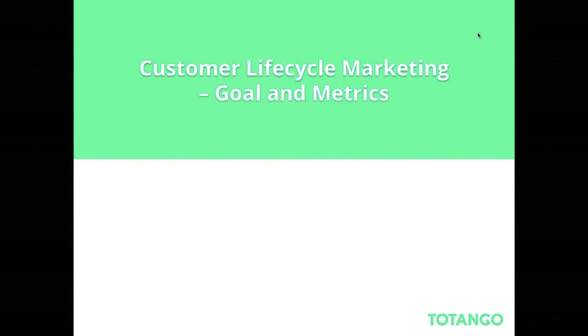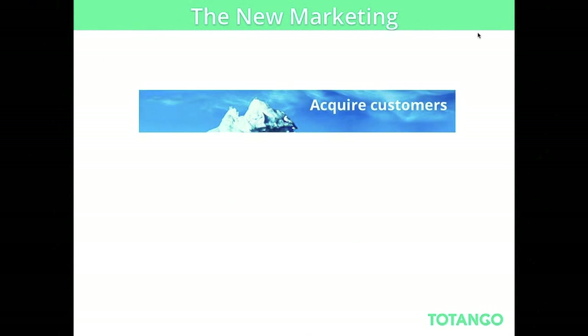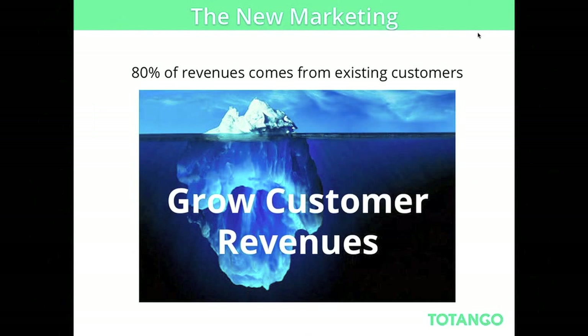Let's speak about customer lifecycle marketing. I want to start with the goal and speak about what I call the new marketing. Marketing departments traditionally are focusing on acquiring customers. While this is one important part of marketing, I also want to show you that 80% of revenue comes from existing customers. Marketing needs to take on a new role that actually enables companies to grow existing customer revenue — not just creating new revenues, but also growing revenue from the existing customer base.